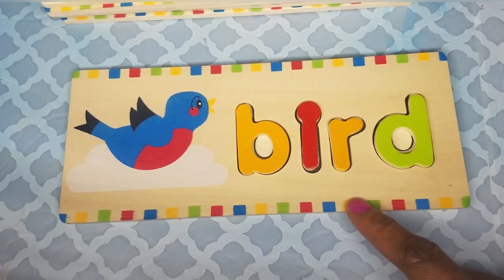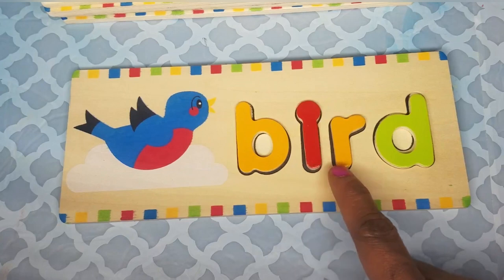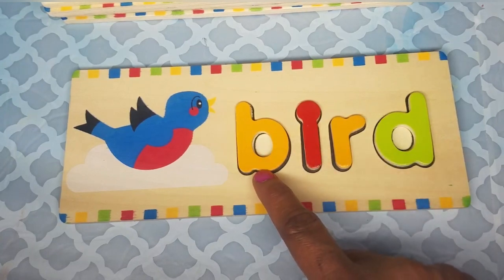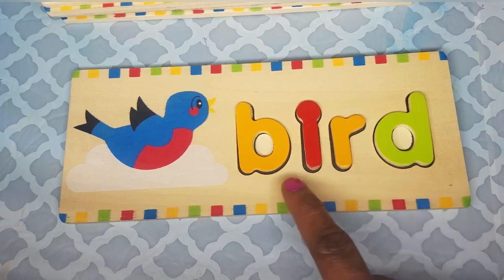Let's spell the word bird again: B-I-R-D is bird. The word bird starts with the letter B, and B makes a B sound. B-I-R-D — bird.